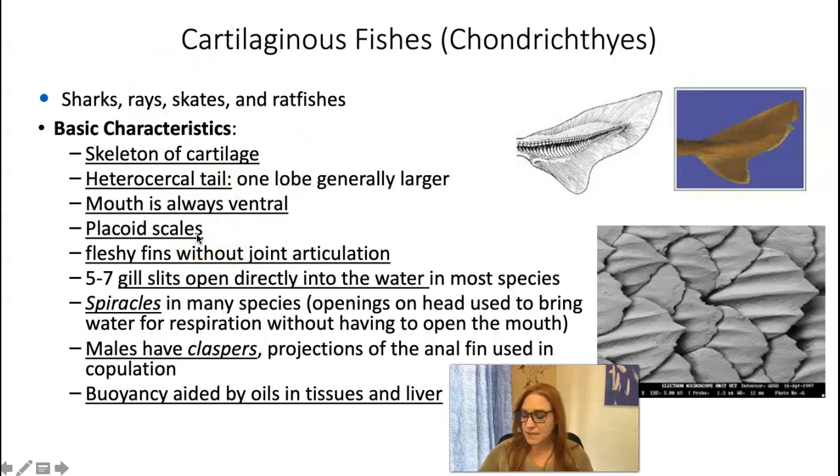They have placoid scales. Osteichthyans had ctenoid or cycloid scales, which were thin, flexible, circular or kind of squarish shaped. These guys have scales actually called dermal denticles — they have skin teeth, and their teeth are just modified scales that evolved as their jaws evolved to become feeding tools. This is a micrograph of placoid scales on a shark. They've got these really sharp, rigid scales that overlap on their body, and they're not as flexible as the ctenoid scales on osteichthyans.